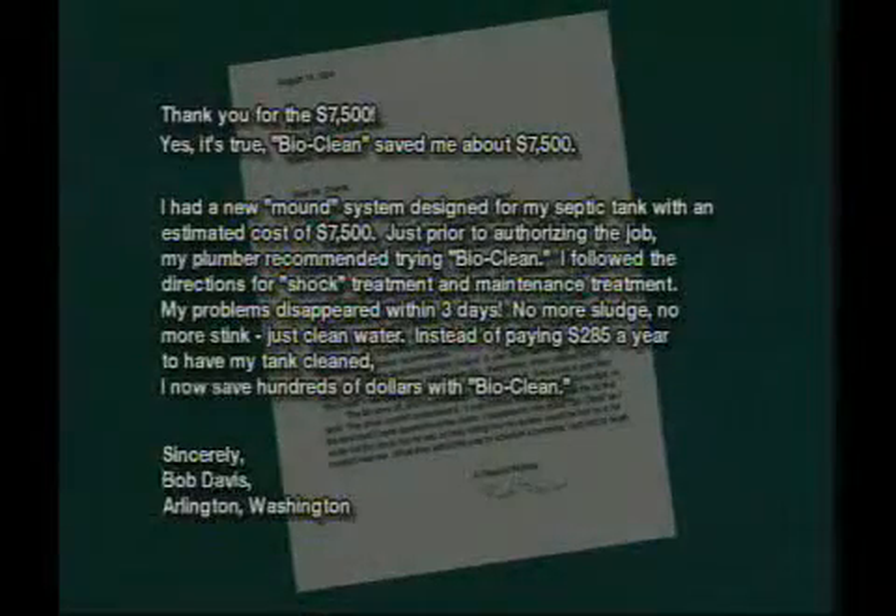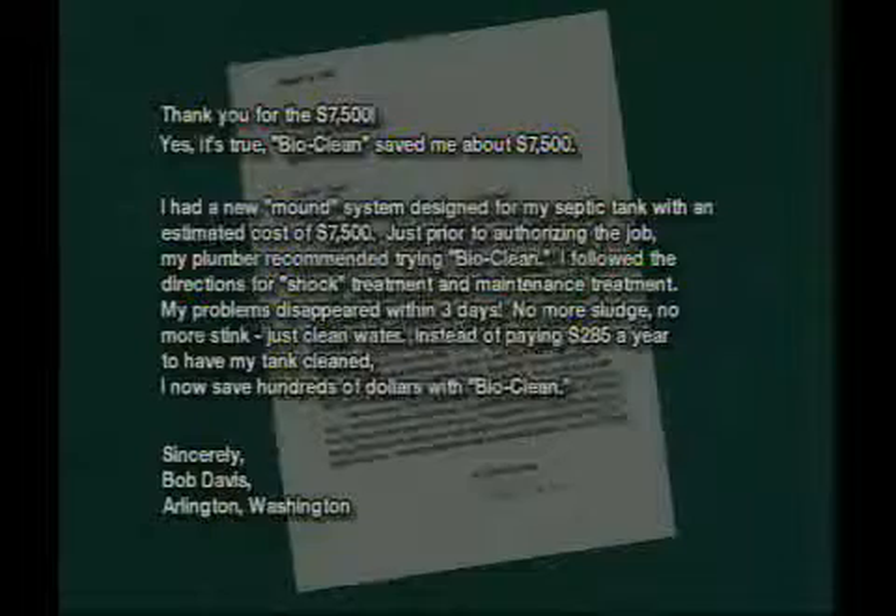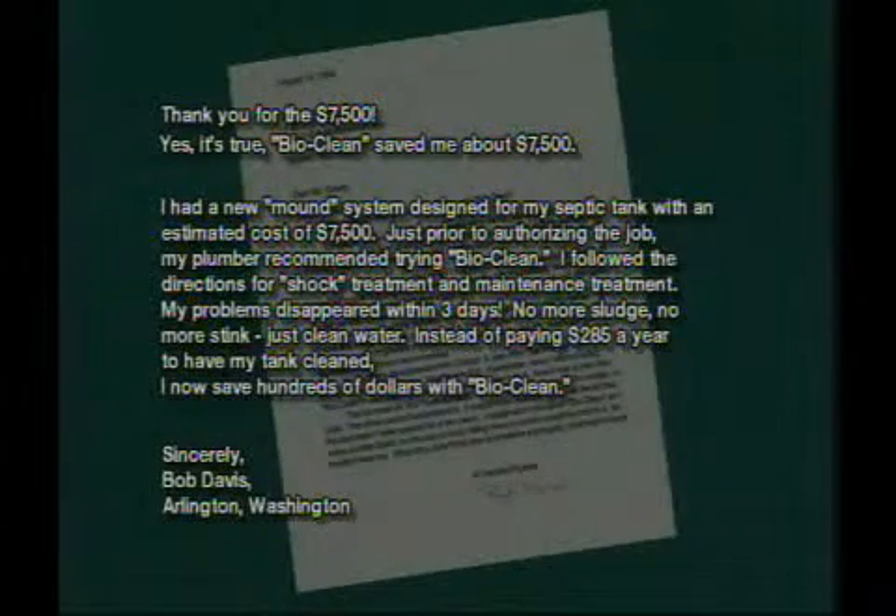"Thank you for the $7,500. Yes, it's true — BioClean saved me about $7,500. I had a new mound system designed for my septic tank with an estimated cost of $7,500. Just prior to authorizing the job, my plumber recommended trying BioClean. I followed the directions for shock treatment and maintenance treatment. My problems disappeared within three days — no more sludge, no more stink, just clean water. Instead of paying $285 a year to have my tank cleaned, I now save hundreds of dollars with BioClean." Sincerely, Bob Davis, Arlington, Washington.